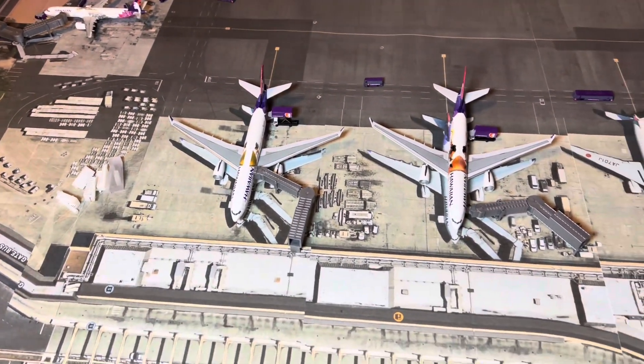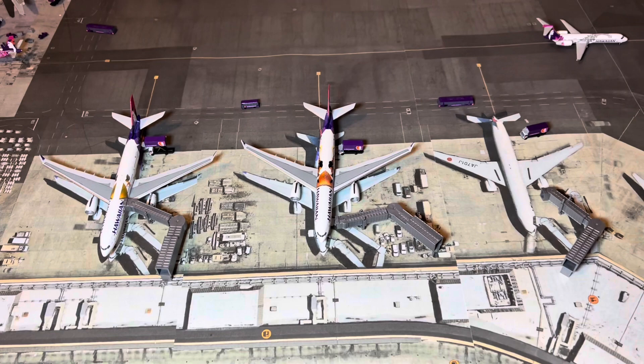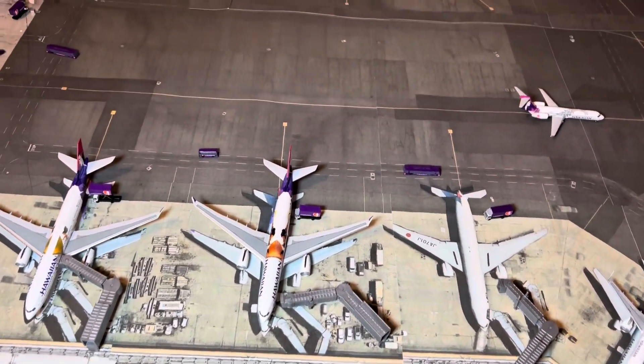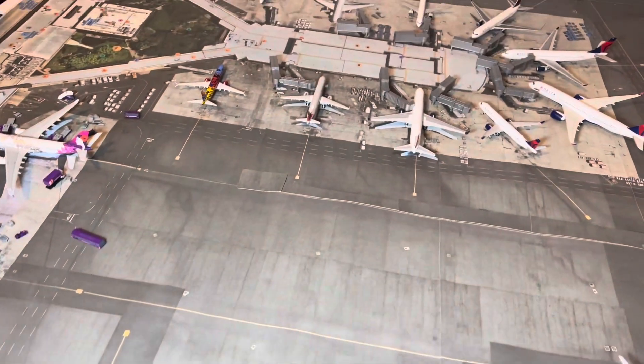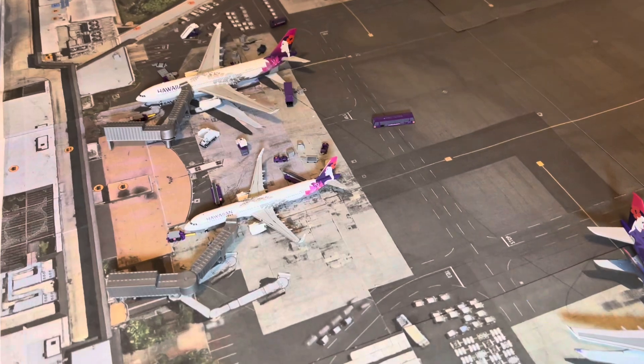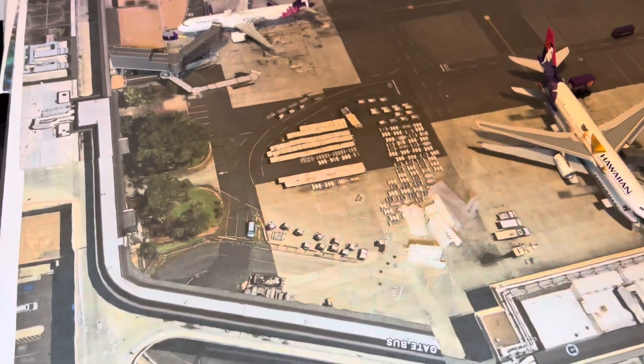This is another section of it that I was able to print off the Apple Maps, which went for a lot clearer of an image. I've always wanted to have the Delta gates here, and especially these really unique gates that the two aircraft park at. Finally got that done.